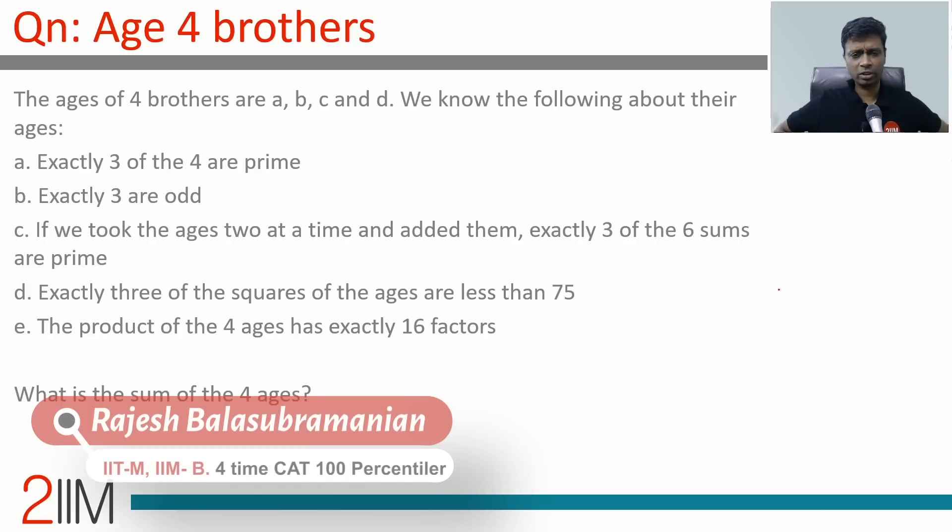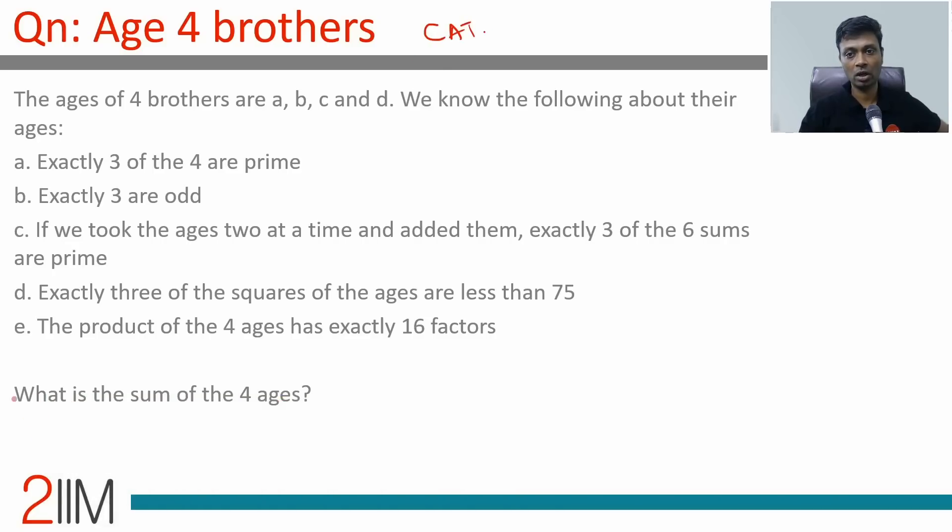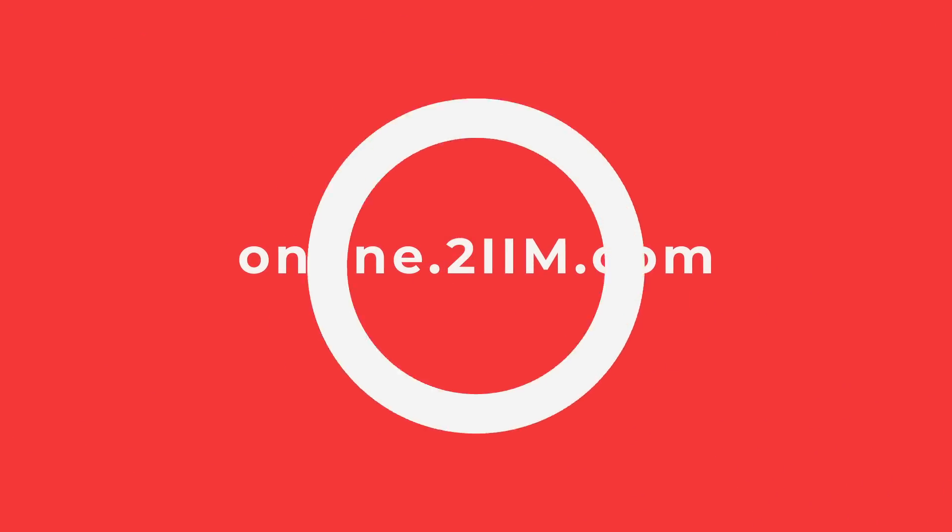The ages of four brothers is a classic question — absolutely beautiful and wonderful. But this is significantly tougher than what we can see in an exam, way above CAT level. We will not get a question like this in the exam. It's a classic question to go through ideas from number systems and number theory, like a puzzle. You might see something like this in a logical reasoning set, but this is heavy-duty number theory.